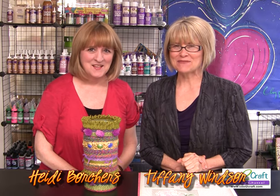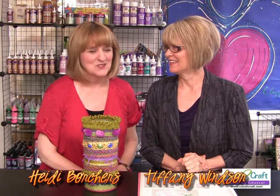Welcome to Cool to Craft. I'm Tiffany Windsor. And I'm Heidi Borchus. On today's show we are going to talk about redecorating. It's kind of an upcycle. It is an upcycle, and you know redecorating means something different to everyone. Well, that's why the projects all came out so different.